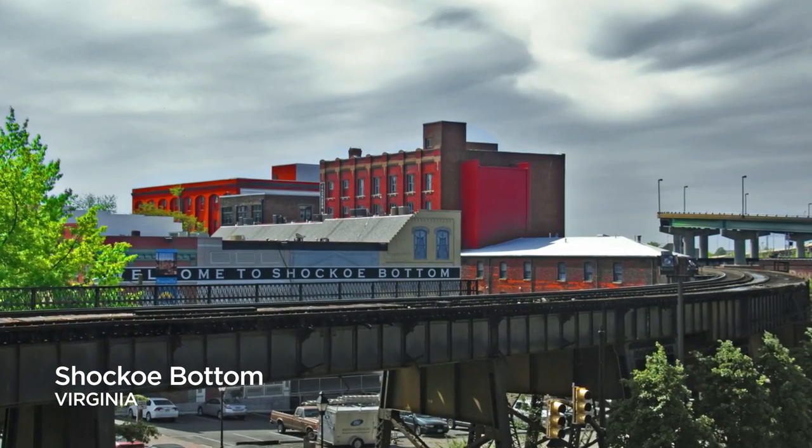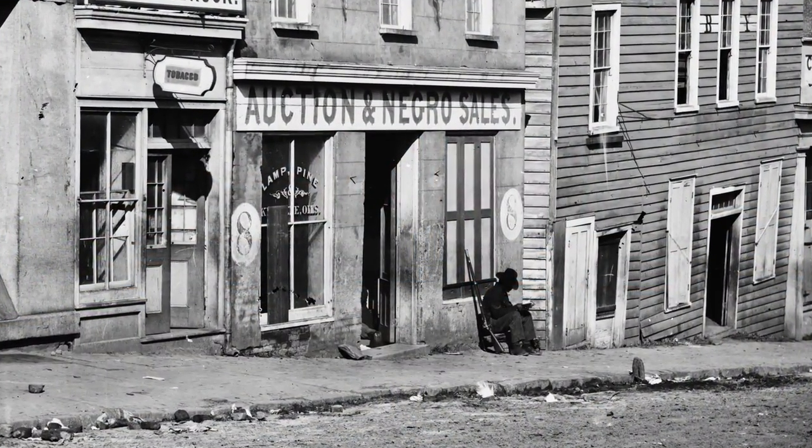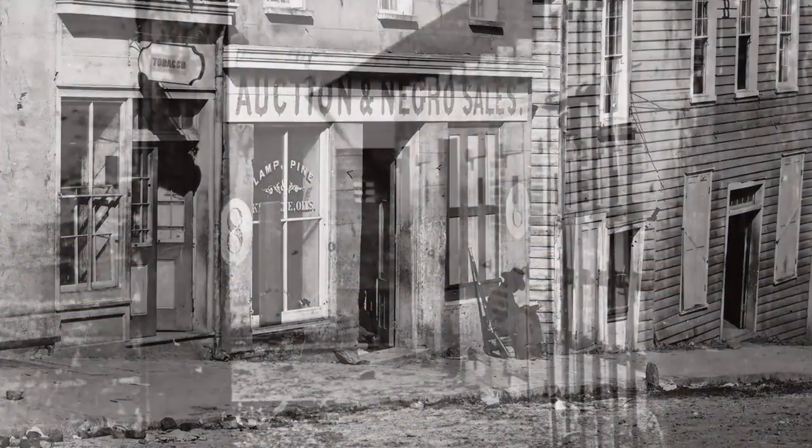There's so much to be done at places like Shaco Bottom, once a center of Richmond slave trade and an important archaeological site currently threatened by plans for a baseball stadium.